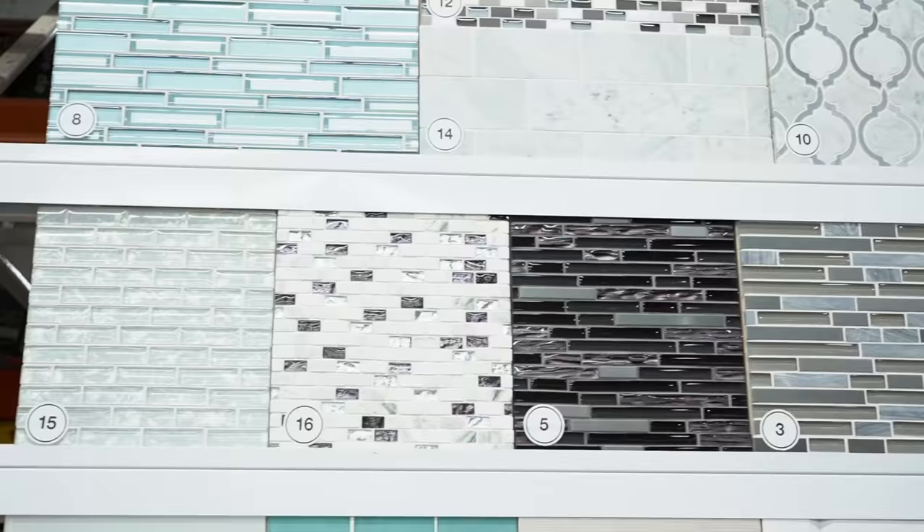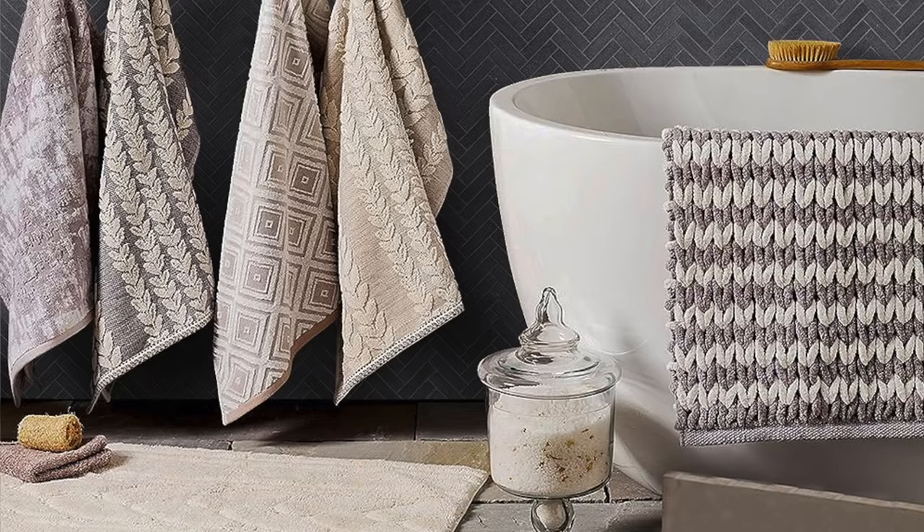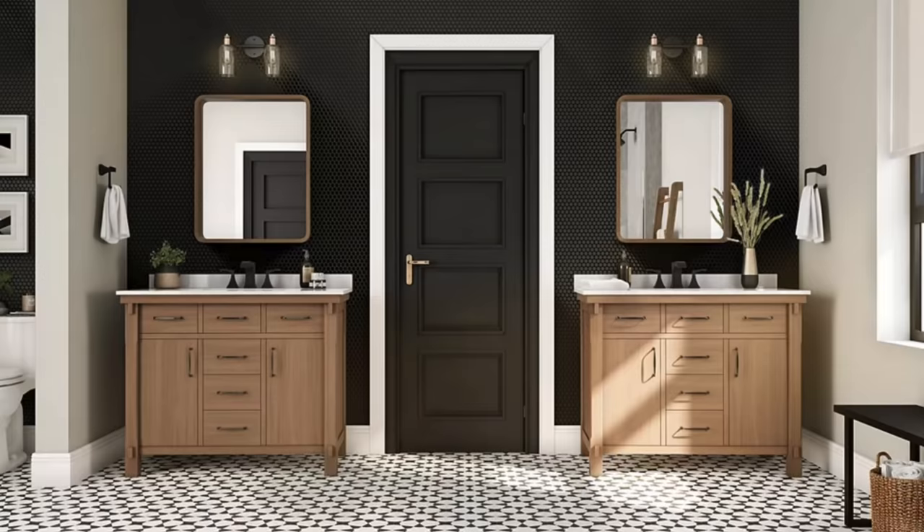After I've chosen the vanity, I like to go over to what might be my personal favorite section: the tile section. There are so many different tiles to choose from in store, and even more online. One of the tips and trends I love for bathrooms is putting tile behind the vanity — we don't always think about that. We think about tile on the floor, but to really add character and design, I encourage you to pick something fun, maybe with a pattern, to put behind the vanity.